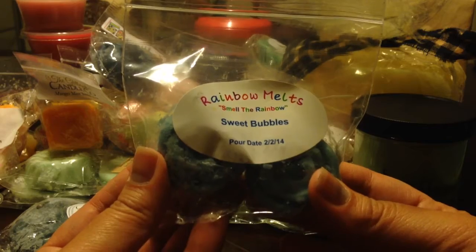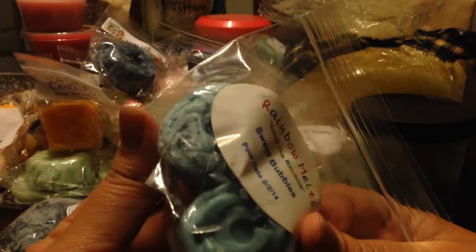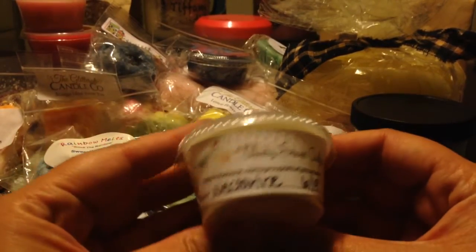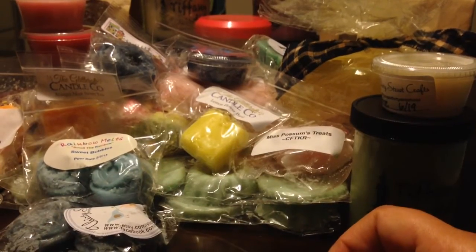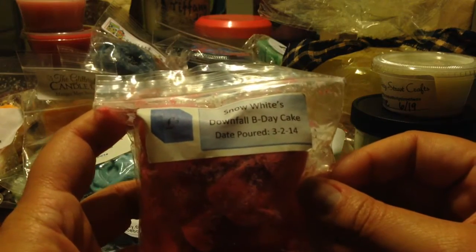From Rainbow Melts, this is Sweet Bubbles — like little rose shapes or something. From 30 Street Crafts, Nectarine — I'm going to smell this one. Mmm, it's pretty good. From L3, Snow White's Downfall and B-Day Cake. Snow White's Downfall is apple — that's a nice fresh apple, I mostly get the apple in that one.